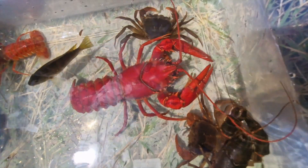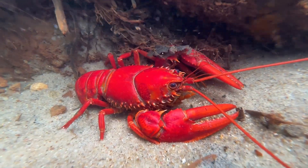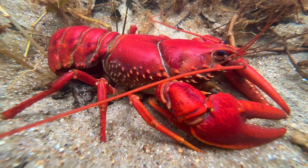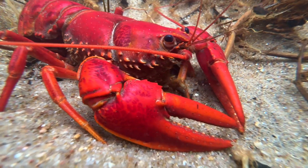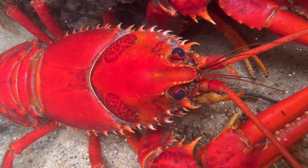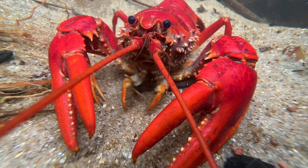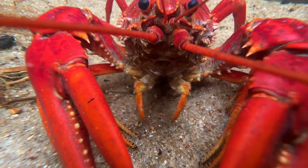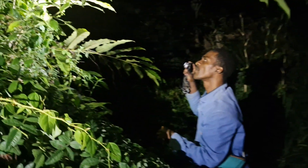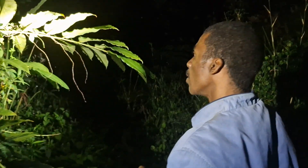We also saw crabs of the genus Hydrotelfusa in the area. I placed the crayfish in a clear creek that flowed into the river so I could film it underwater, and from there it could return to its habitat within just two meters. Off it went back home.